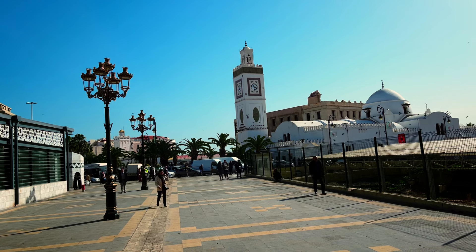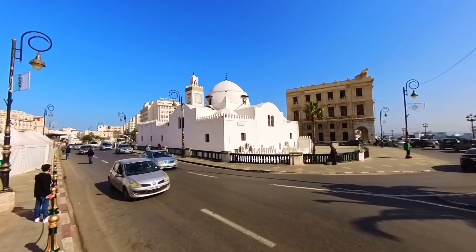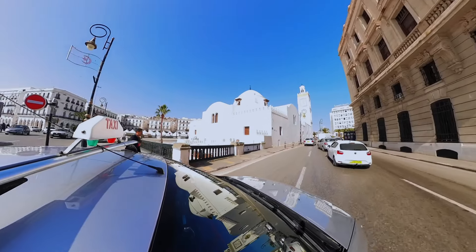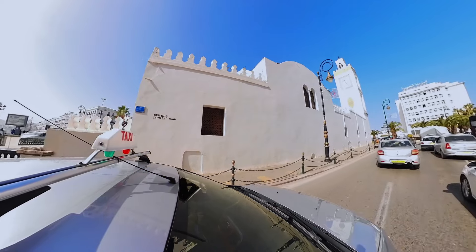We then visited the Great Mosque of Algiers, which is one of the largest mosques in Africa and can accommodate up to 120,000 worshippers. The mosque's stunning white marble facade and intricate geometric patterns are simply breathtaking.